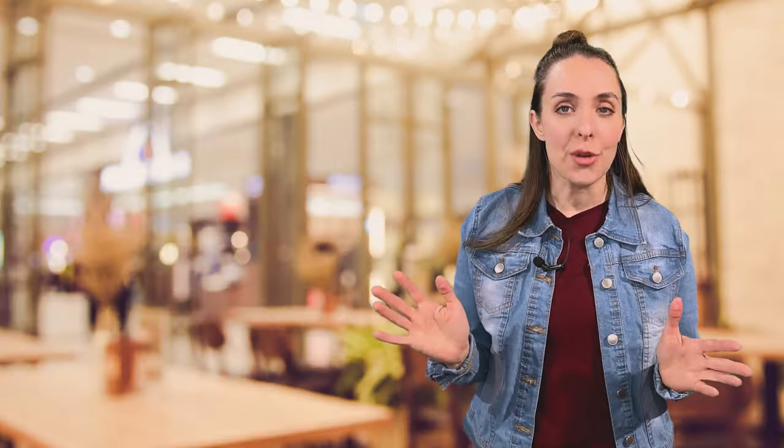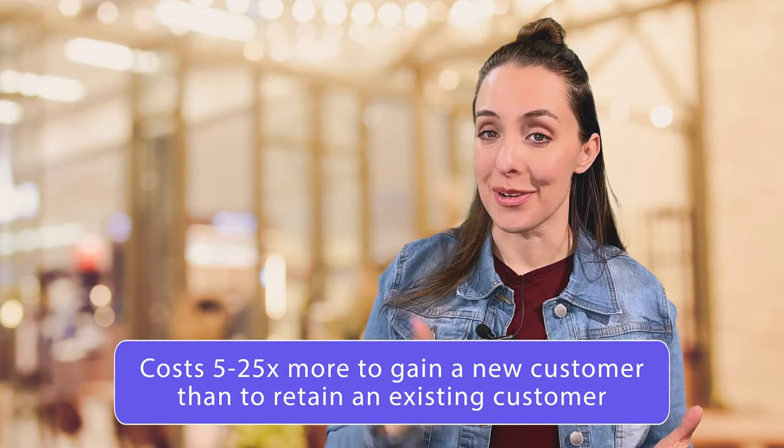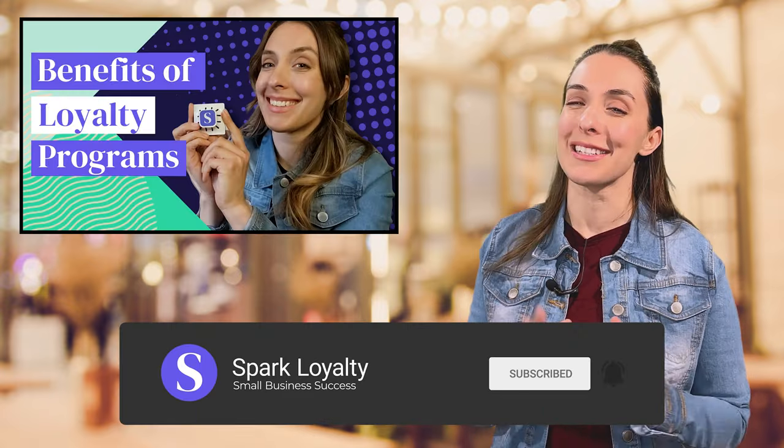In case you didn't know, customer loyalty programs are super important in the world of retail. In general, it costs anywhere from 5 to 25 times more to gain a new customer than to retain an existing one. So it's possible that this added cost for Square's loyalty program could be worth it for you — it all depends on your business.